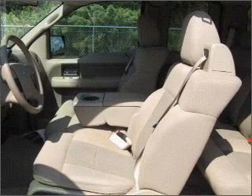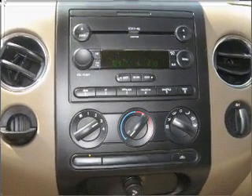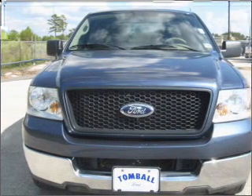power steering, an AM FM stereo with a CD player, and an adjustable tilt steering wheel. Our website offers more information on all of our vehicles. Call us today to start test driving.